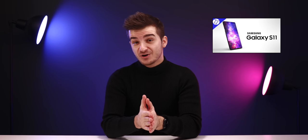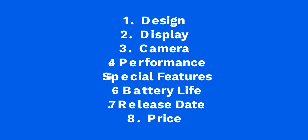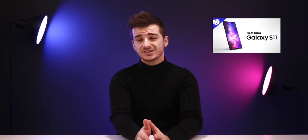The S11 has been leaked quite heavily and we even made a full video about two weeks ago covering everything we know up until that point — the full leaks and rumors on the S11. That video is split into eight different sections covering everything from the display, the battery, the camera, special features and more. So if you want to get a very detailed look at the S11, do check out that video first since this one is mostly focused on the more recent leaks since our previous video.